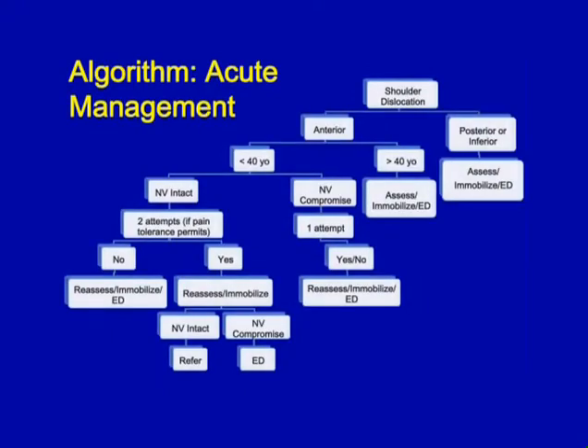I'm going to give you an algorithm that you can approach the situation with a systematic thought in your head. You assess whether the dislocation is anterior, posterior, or inferior. If you have a posterior or inferior dislocation, we'd recommend that you assess the situation, check for neurovascular compromise, immobilize the patient, and refer them immediately to the emergency department.